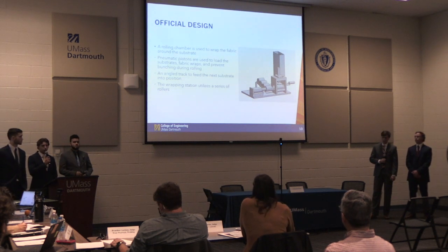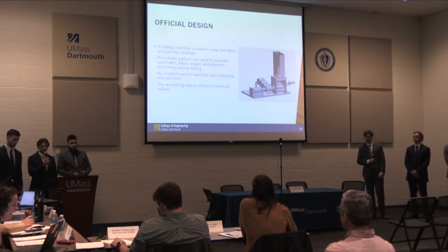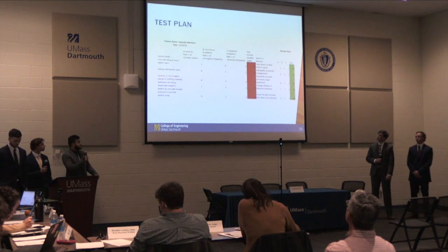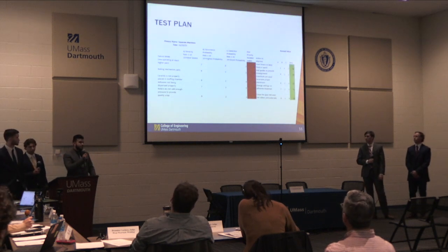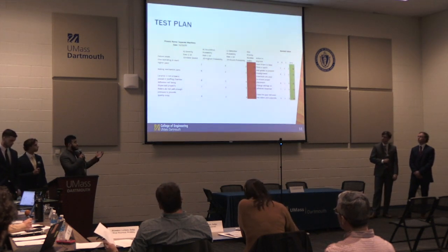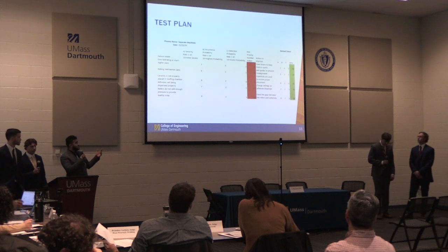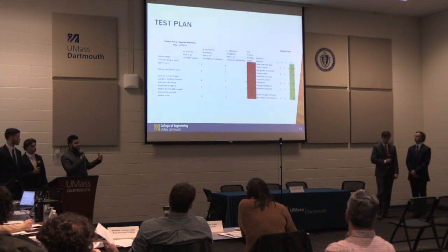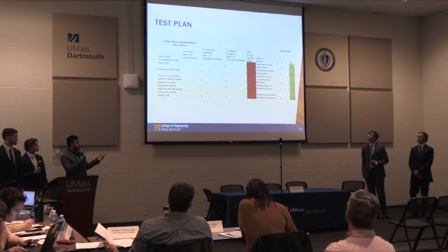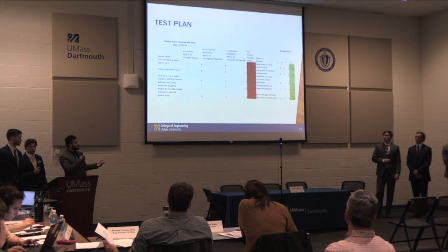Here is our test plan and Pugh analysis model comparing the first and secondary designs. The first design is on the left side of the table with the red box, indicating it had higher values than the data in the green box — showing that our secondary design was more repeatable, more refined, and resulted in better process efficiencies.